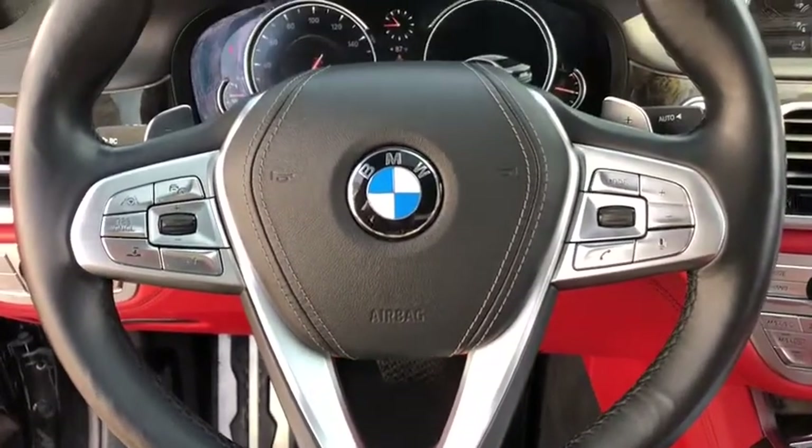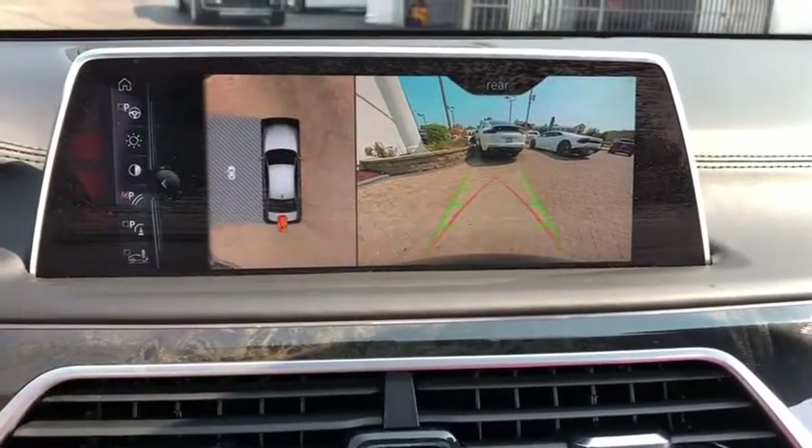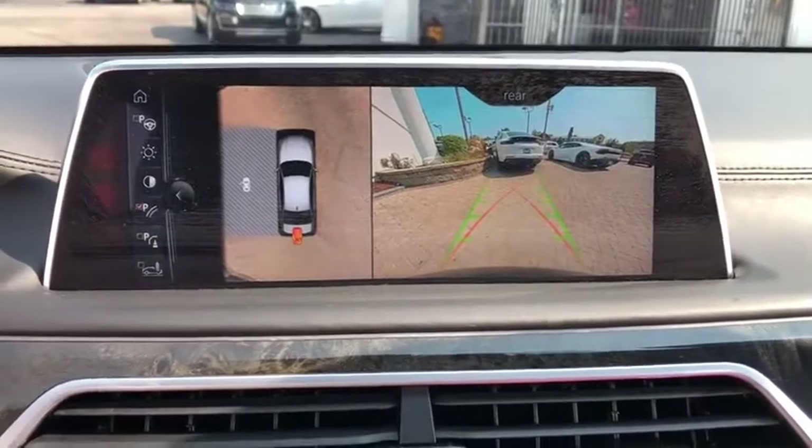Bluetooth, leather-wrapped steering wheel, power steering, adjustable steering wheel, auto-dimming rear-view mirror, floor mats, cruise control, keyless start, hard disk drive media storage.